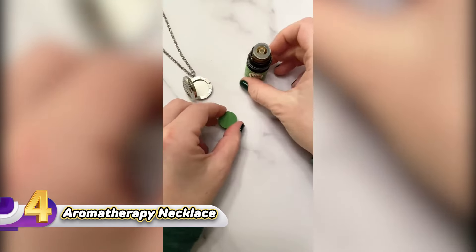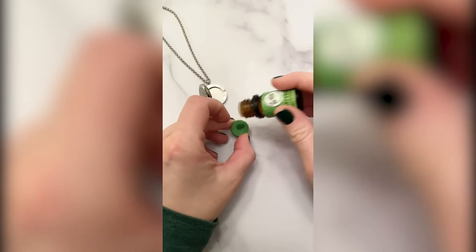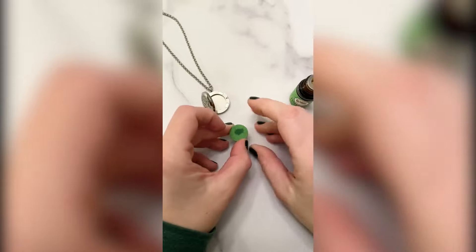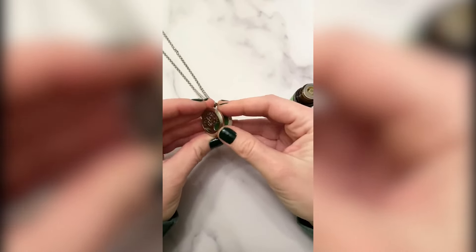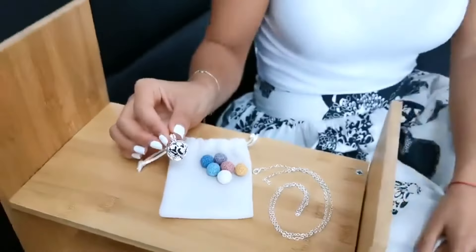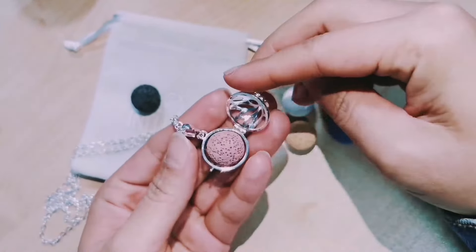Number 4: Aromatherapy Necklace Pendant, priced at just $20. This lovely necklace from INFUSEU is a charming addition to any woman or girl's collection. Crafted from durable stone material, it's both elegant and practical — perfect for everyday wear or special occasions. The lotus flower design is not just stylish but also carries symbolic meaning, representing concepts like rebirth, peace, eternity, and purity.